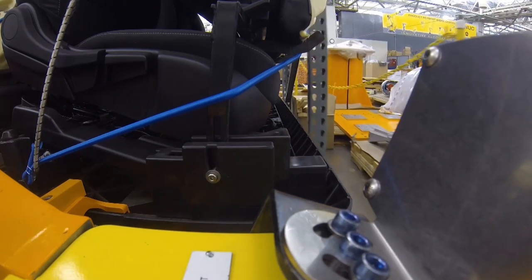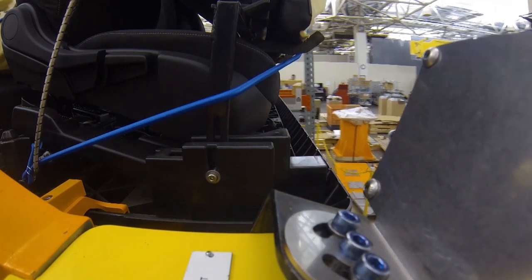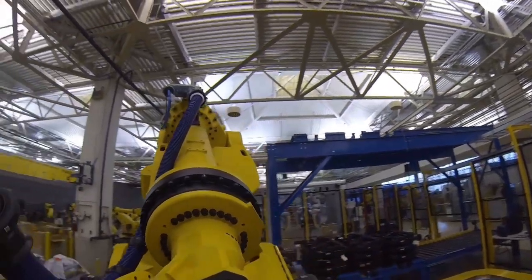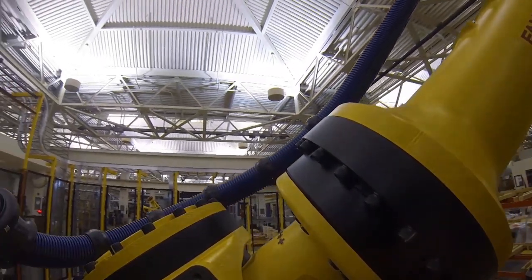Especially appreciated in the automotive industry, the heavy payload FANUC M2000IA robot is capable of lifting a variety of delivered modules, including dashboards, seats, front-end modules, tire and wheel kits, powertrain, truck frames, and many more.